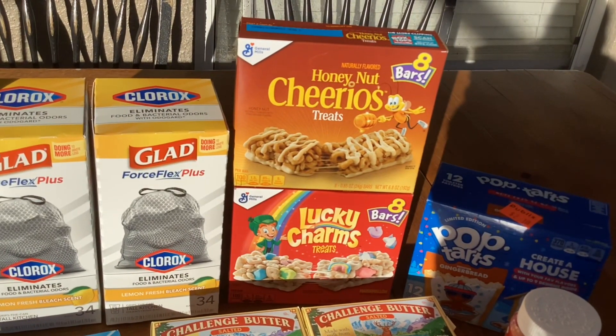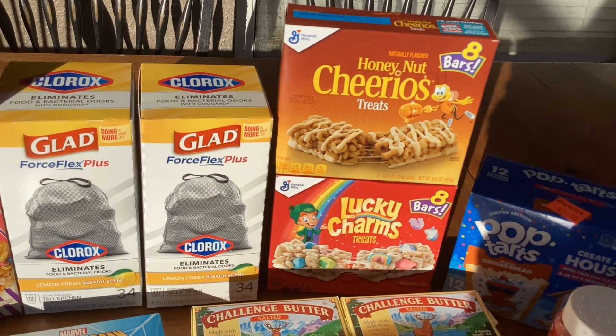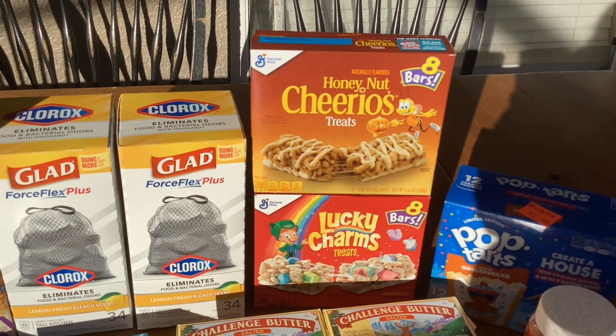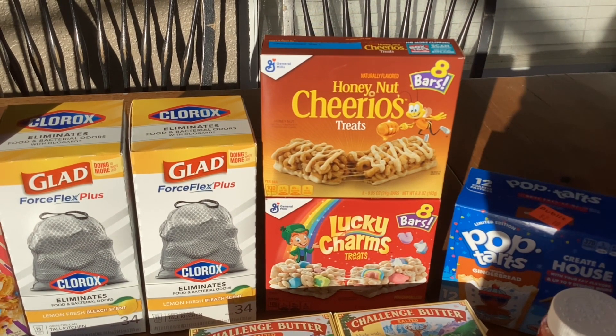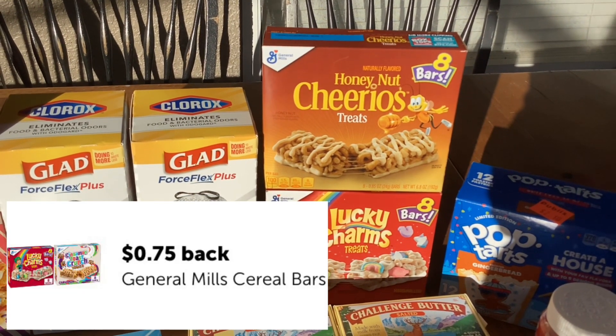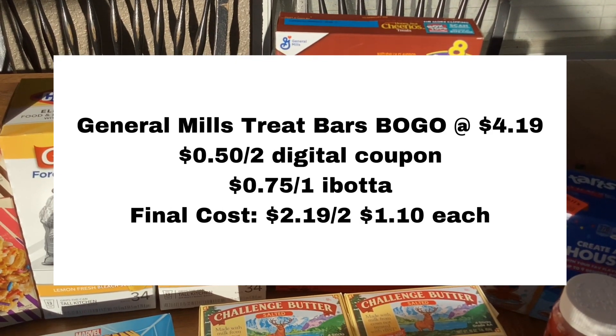These General Mills Treat Bars are buy one get one free this week at $4.19. We have a Publix digital coupon for $0.50 off of two and an Ibotta rebate for $0.75 back on each one. That'll make it cost just $1.10 a box.